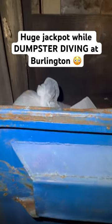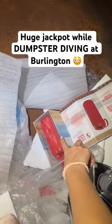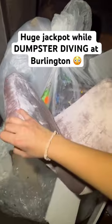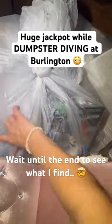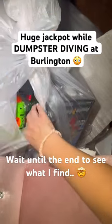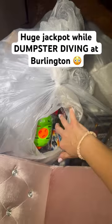I'm dumpster diving at Burlington and it looks like there's a ton of stuff in here. There's a speaker down there — I can't reach it, so I'm probably gonna have to jump in and grab that. But there's this really cute chair and it looks like there's a huge bag of stuff. I don't know what all's in here but it definitely looks like Burlington stuff.